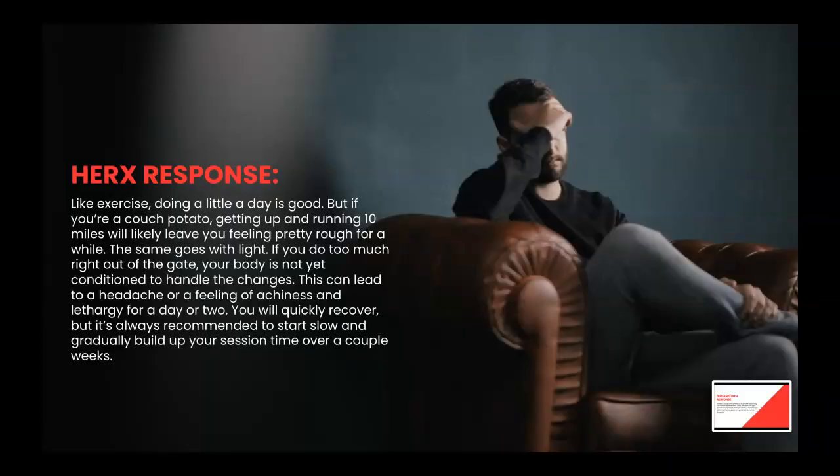Remember when we discussed hormesis? Like exercising, doing a little a day is a good thing. But if you're a couch potato, getting up and running 10 miles will likely leave you feeling pretty rough. The same goes with light. If you do too much right out of the gate, your body is not yet conditioned to handle the changes.